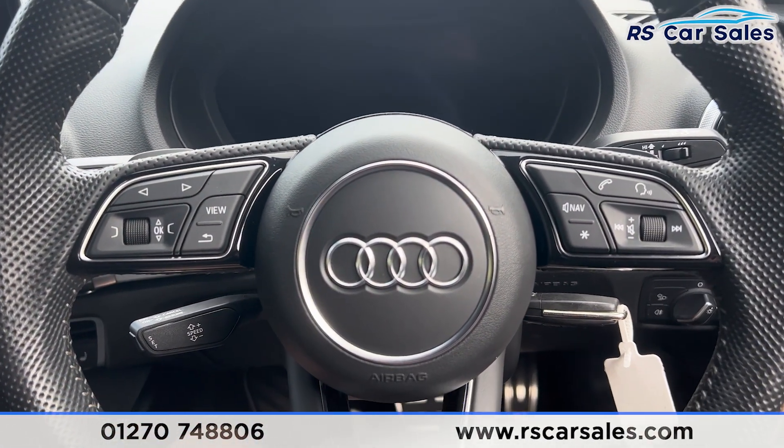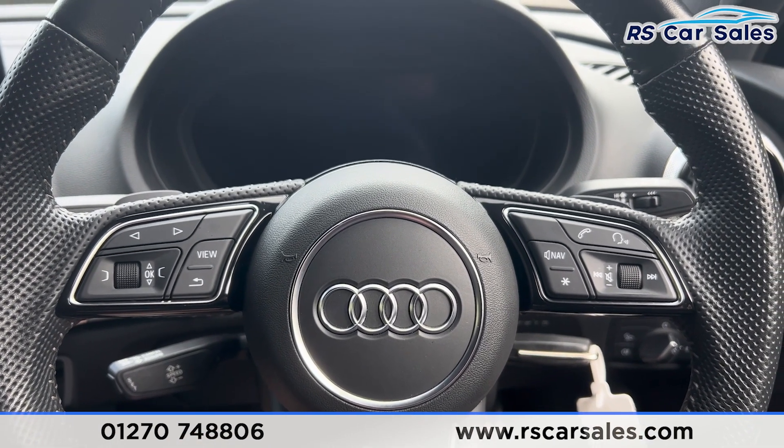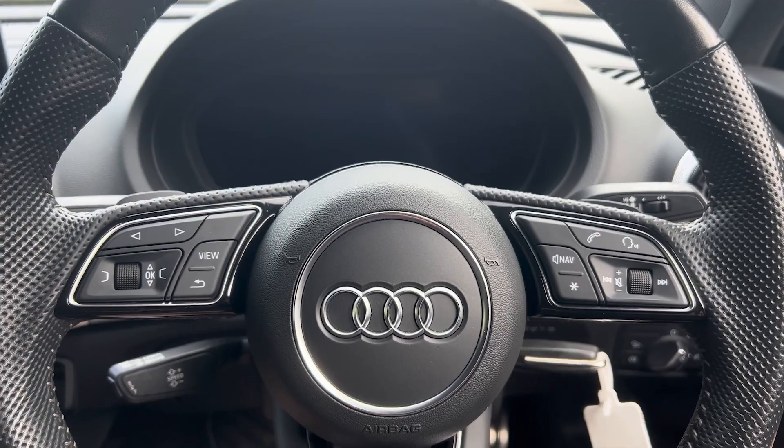We also have the shortcuts, the electric parking brake, and the auto hold. That's all for today's walkaround. If you'd like to find out more, please check out the website. This vehicle comes with a fresh service, fresh MOT, and free nationwide next day delivery. Thank you for watching.